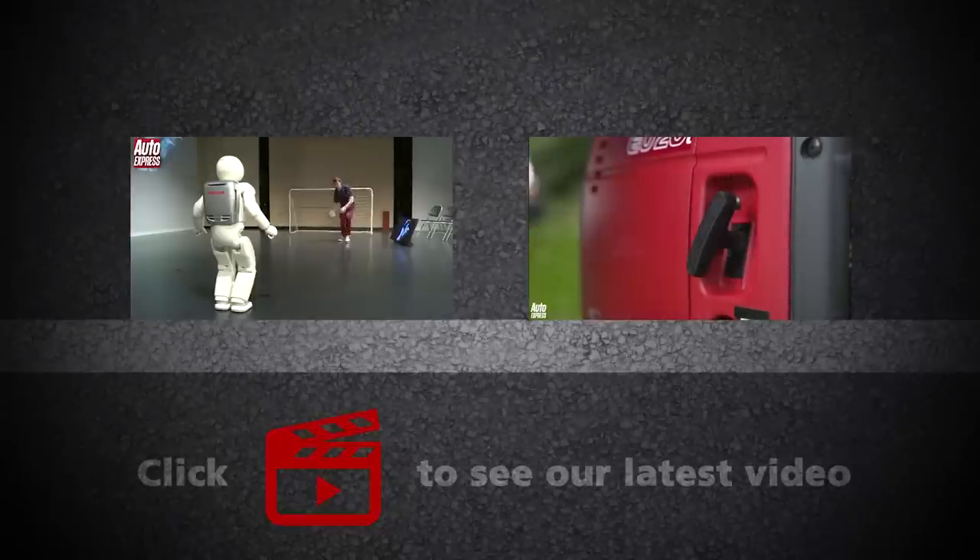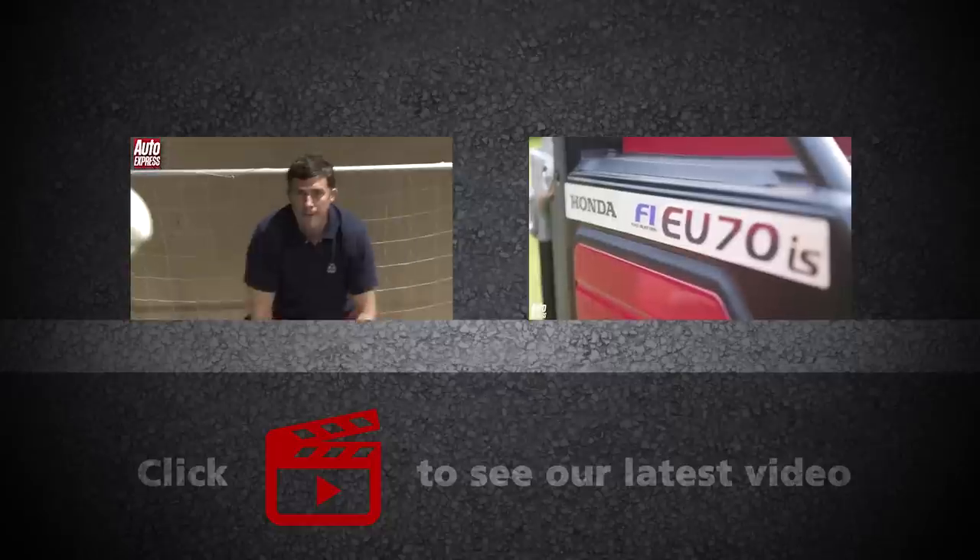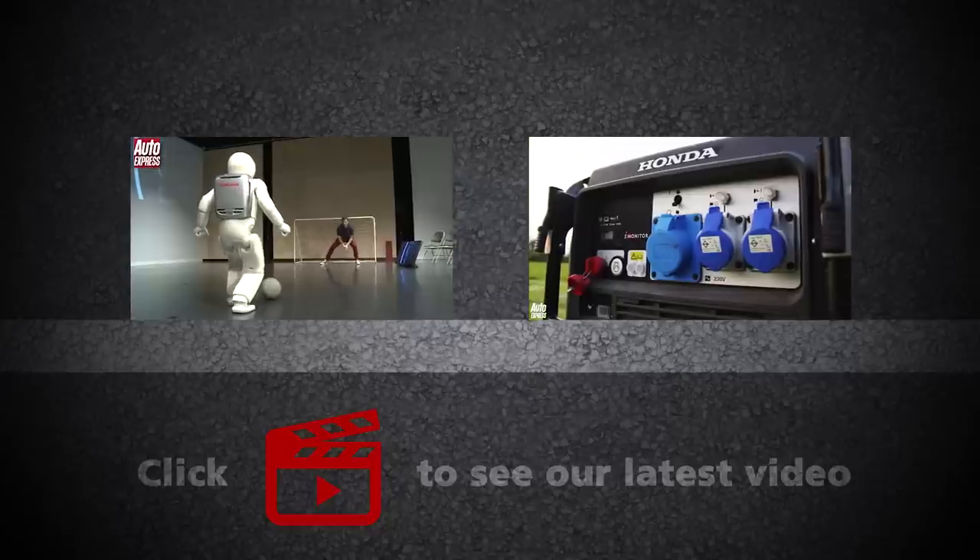Click on the video windows to see what happened when we met Asimo the robot and to see what other machines Honda makes. Click on the play icon for our latest video and on our logo to subscribe.